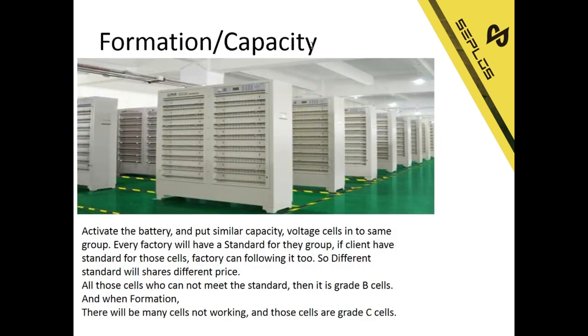After electrolyte injection, we need formation and capacity testing. Formation means we activate the battery first to make sure it is alive or dead. Capacity testing means we put cells with similar capacity and voltage into the same group. Every factory will have a standard for this grouping, and if a client has their own standard the factory can follow it too. So different standards will share different prices.